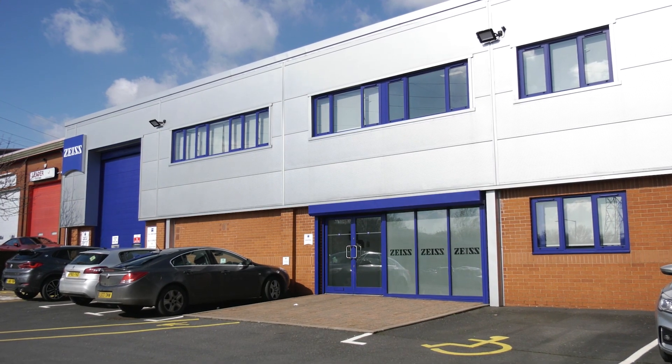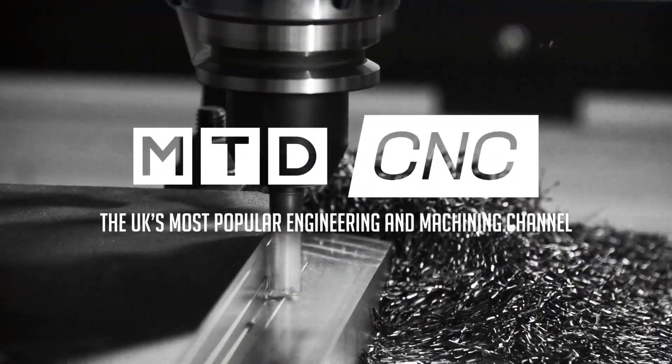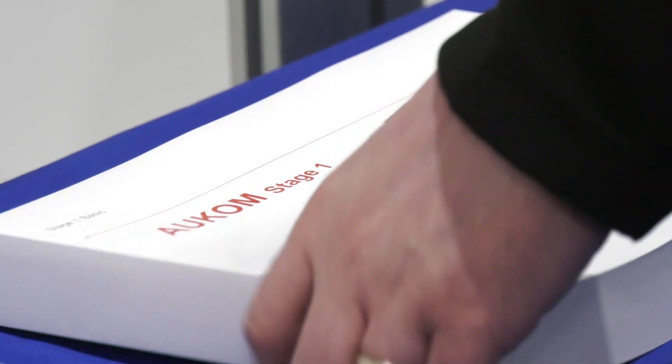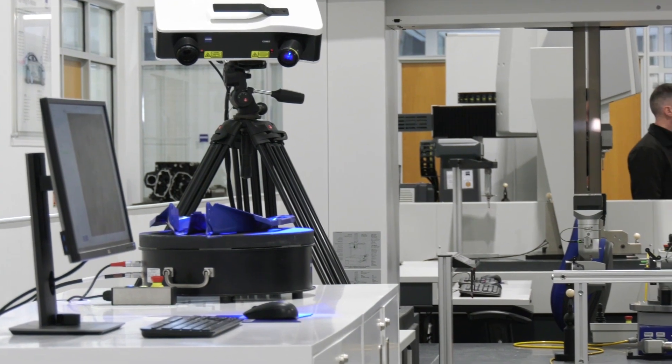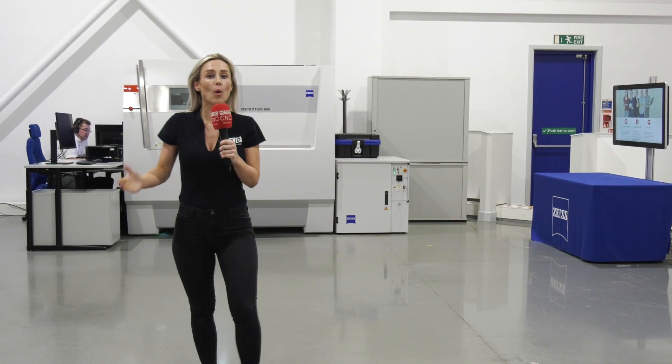Alcom is a globally accredited metrology course offered in over 30 countries. Here at Zeiss, they're the first to offer it in the UK. From what I know, it's got over 28,000 users in over 30 different countries and in 17 languages worldwide.